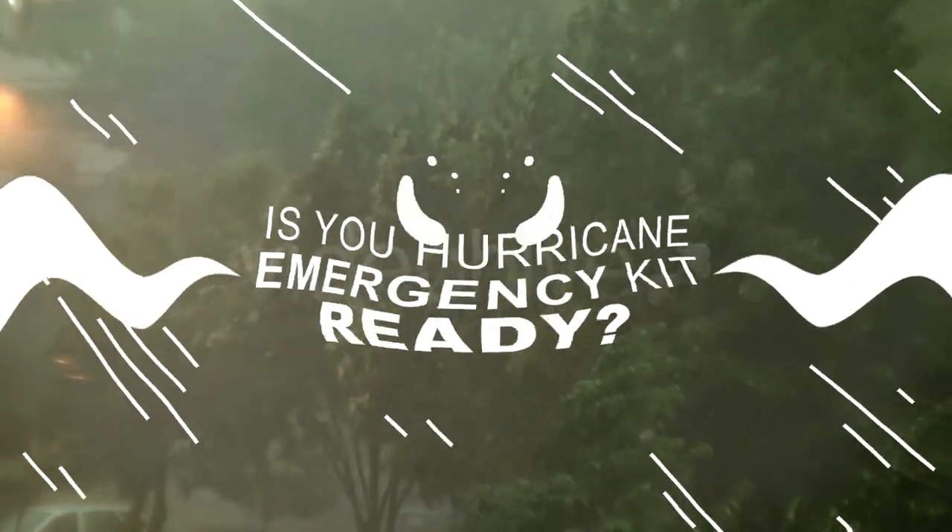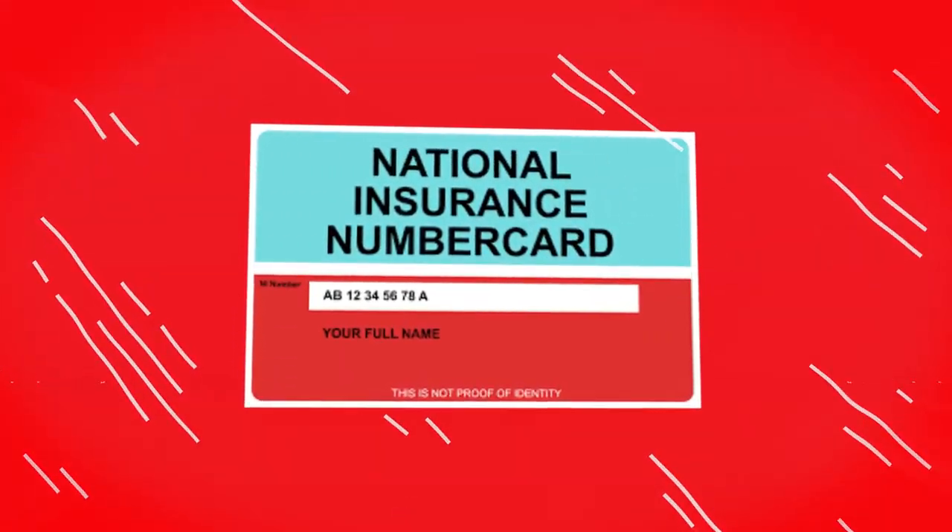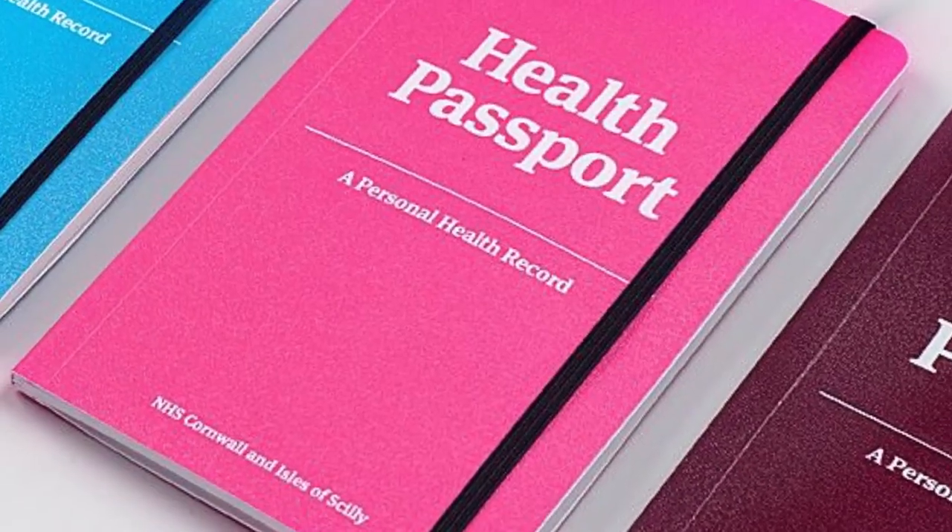Is your hurricane emergency kit ready? If you need to evacuate quickly, you will need originals or certified copies of your NIS insurance card, health passport, national ID card, and prescriptions.